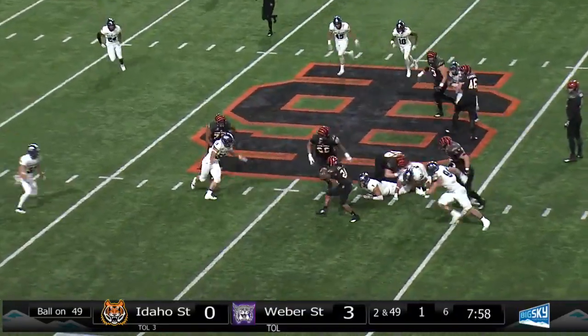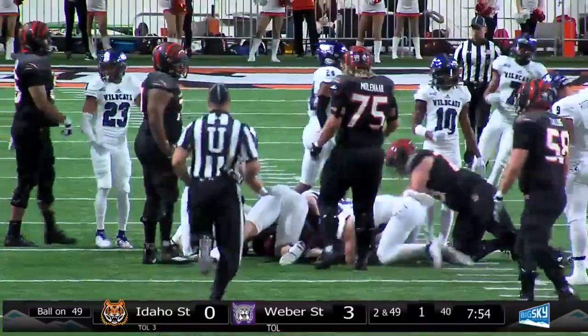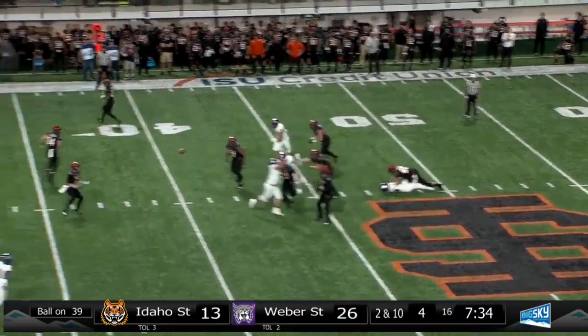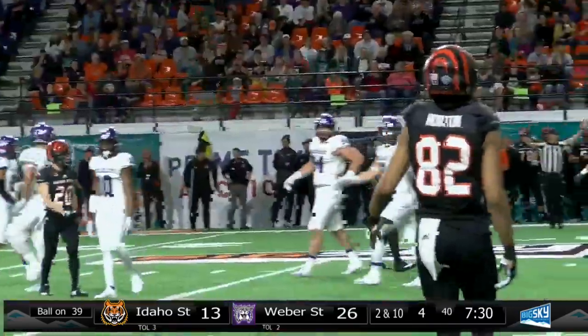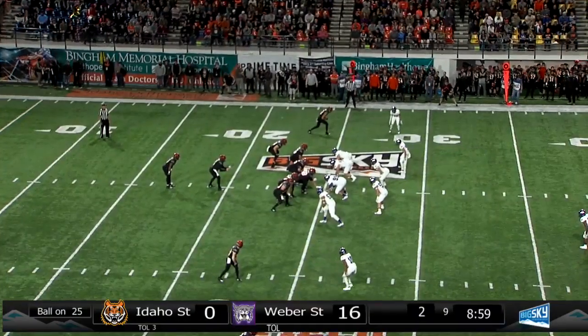Weber with seven men in the box again and the delayed handoff. Flanagan breaking tackles, gets five yards into Bengals at the Weber 39 as Guller will throw. He'll dump it off again over the middle, first down to the Wildcat 27 to brother Mitch Guller. Bengals have it first down to their own 25.